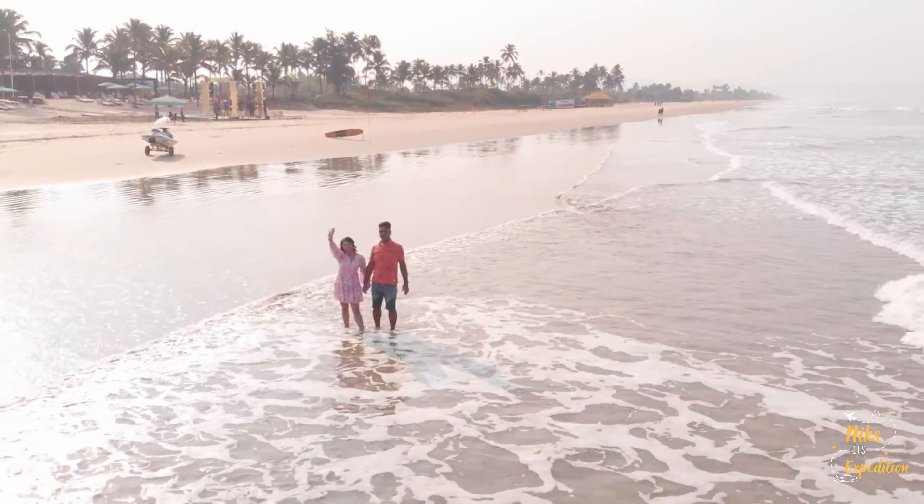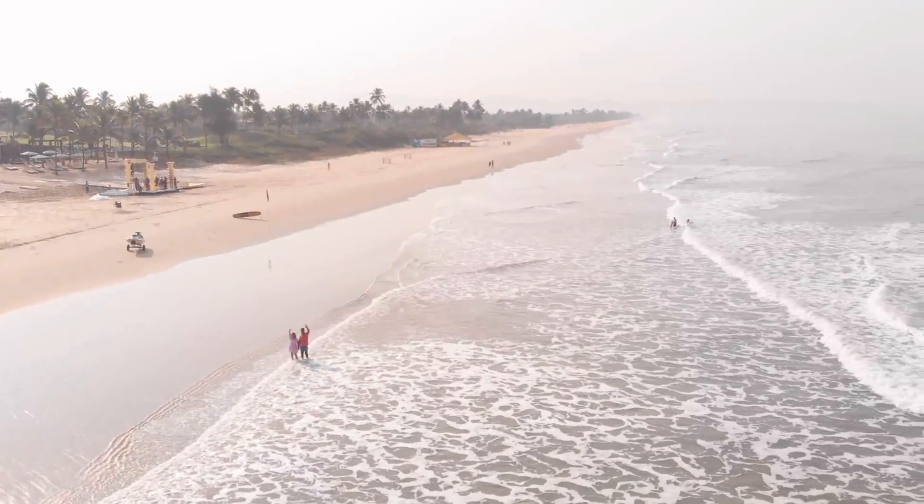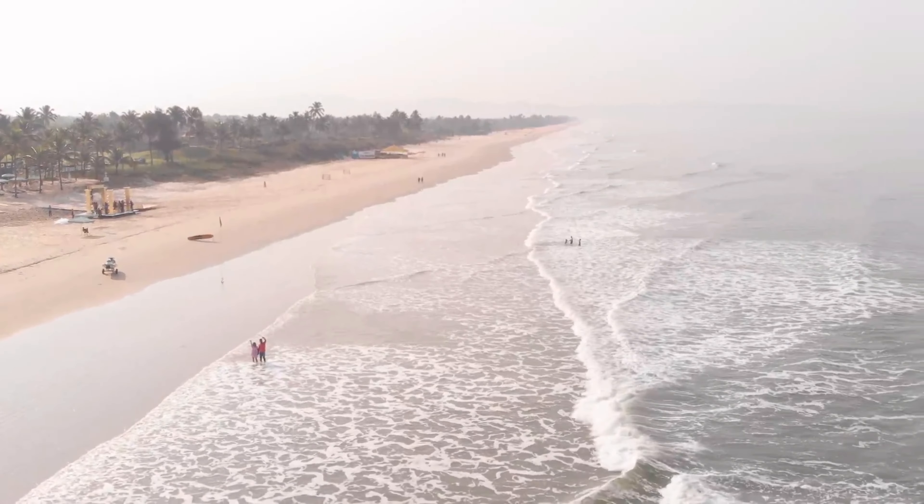That's it for this vlog on Caravella Beach Resort. We really enjoyed. We stayed here for two nights. We did the cycling activity, but there are a lot more activities which I have already told you — I will give all the information in the description box as well. In Goa, there will be more interesting videos coming, so stay tuned. Bye bye, take care. I hope you liked this video — hit the like button, subscribe to my channel and press the bell icon. Thank you, bye-bye.